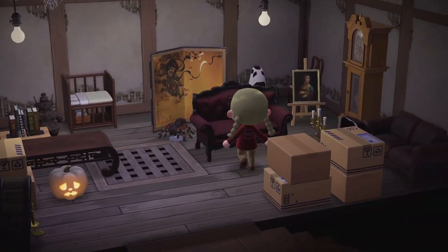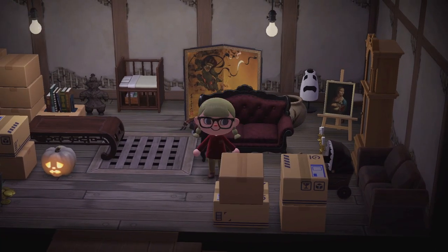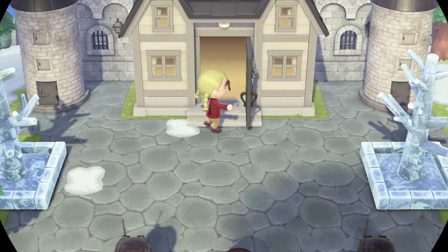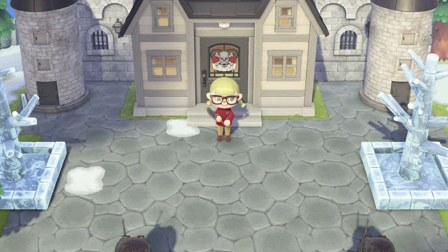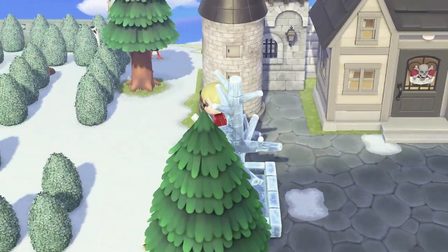Love this attic, though. I think that's the ship deck flooring or something along those lines, and it looks so good up in an attic. We are back outside. Don't need this axe anymore — we are safe.